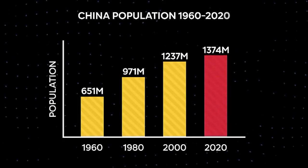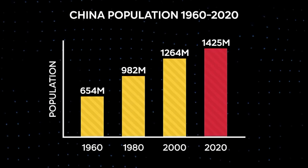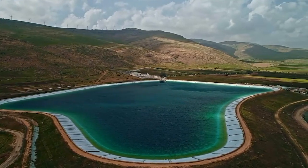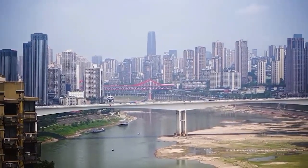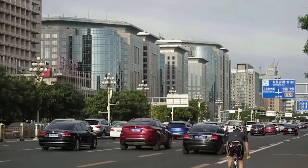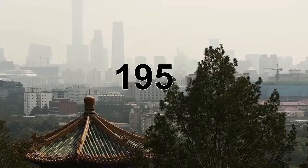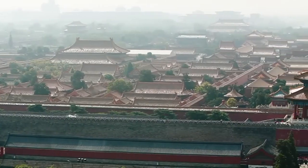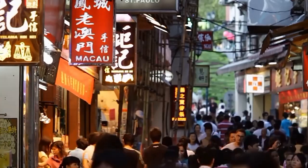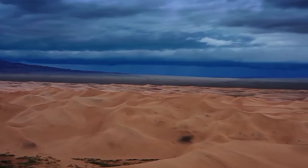Groundwater became a vital resource, sustaining the expanding population and industries. However, excessive urban and industrial demands led to its depletion. The encroaching Gobi Desert compounded the problem by encroaching upon grasslands. This desertification is attributed to human activities like deforestation and is exacerbated by climate change. By the 1950s, the pressing need for water had become evident. Rapid urbanization and population growth strained the available water resources, and a solution was imperative to combat the increasing aridity in these regions.